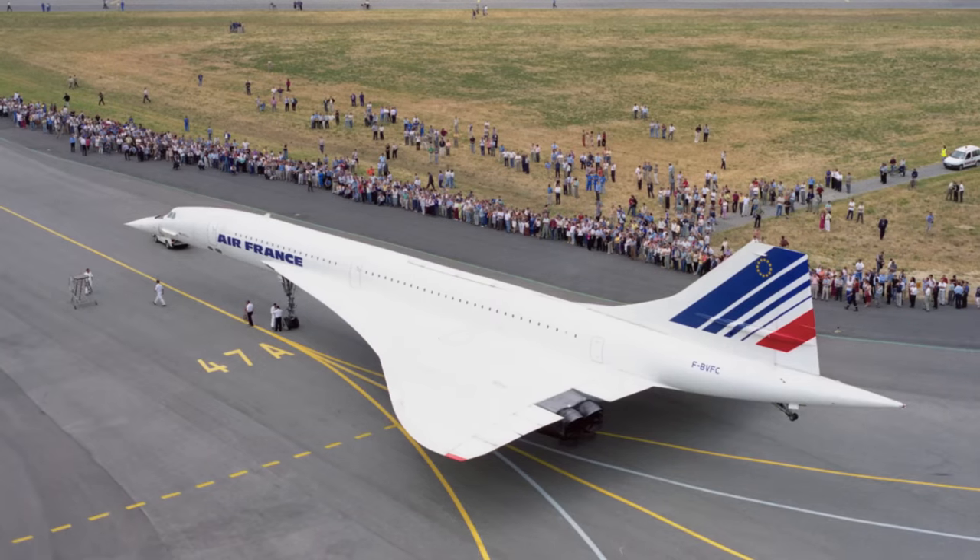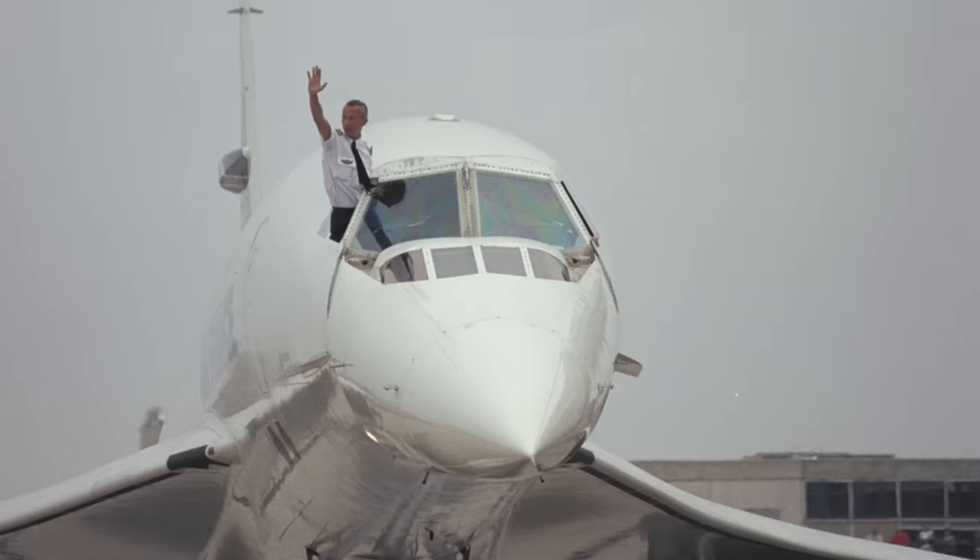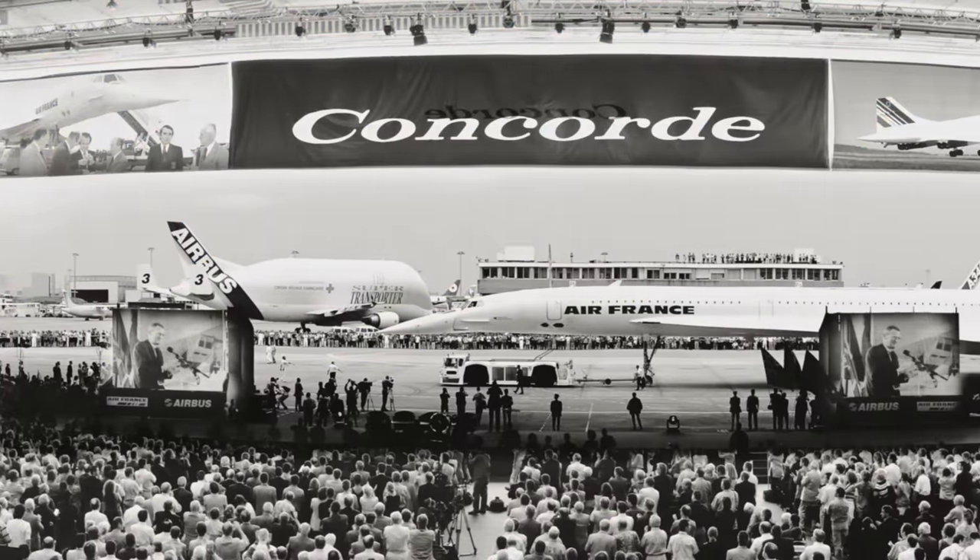I think Concorde really represented a time in the late 60s and early 70s with this optimistic vision for the future. It really made us question what it was to travel and what the future would hold. And that's why the aircraft really holds a special place in people's hearts, because it truly inspired this optimistic vision of the future.